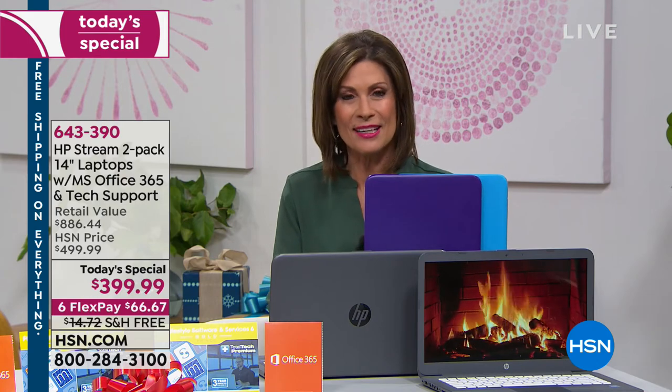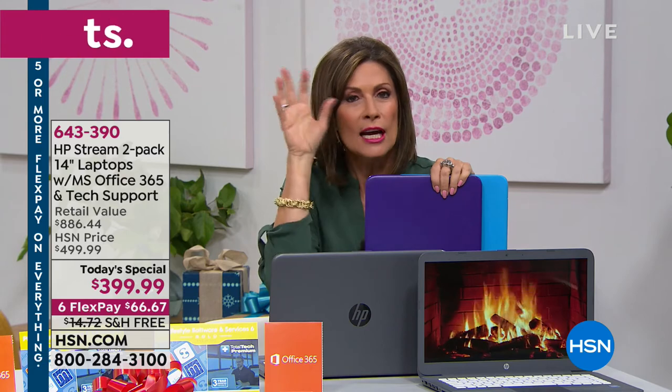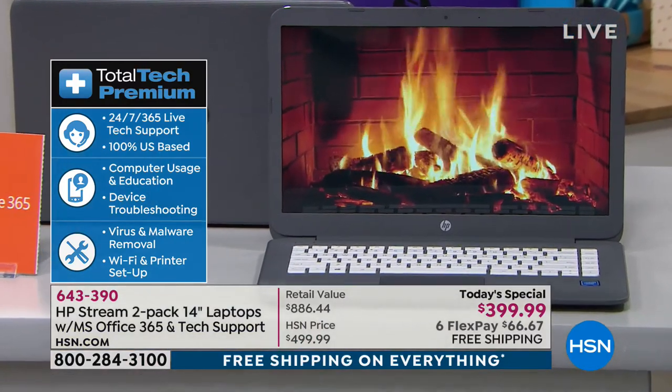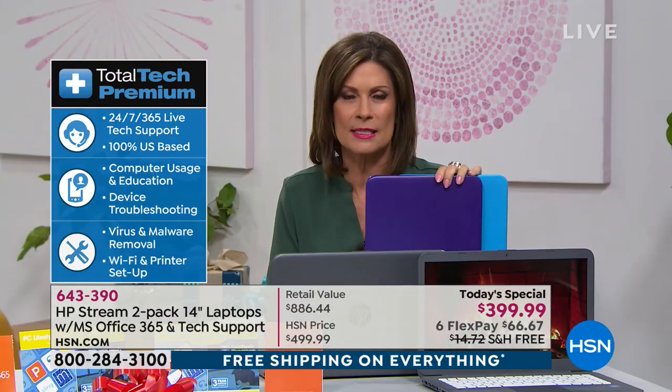The tech support is US-based, they answer the phone, and they're great. If you bought the HP printer we offered last hour for $50, this laptop is Bluetooth-enabled so you can connect them wirelessly — and if you don't know how, that's what tech support is for. Three years of support means we expect you to have and love this computer for at least three years.